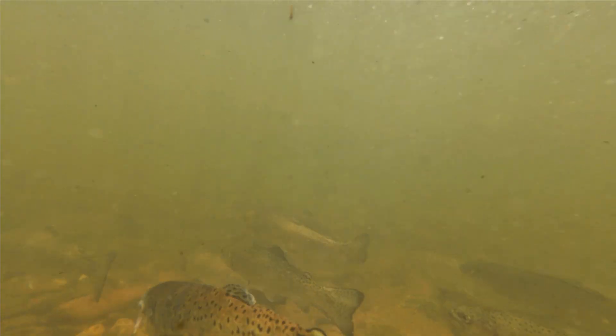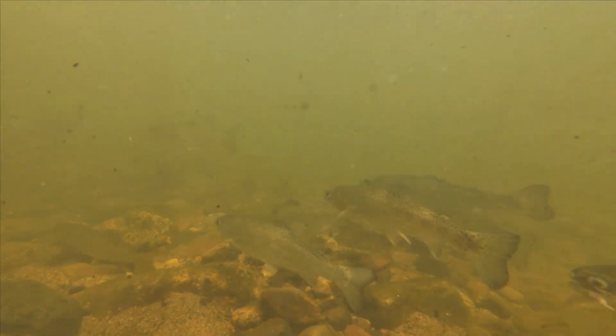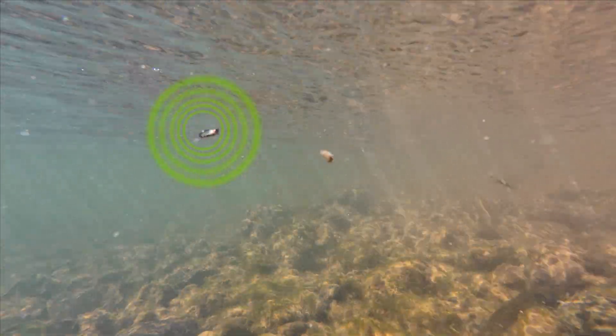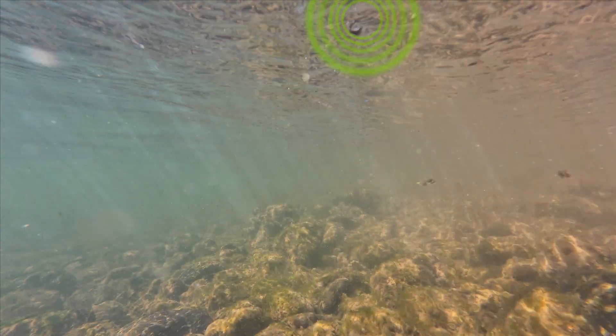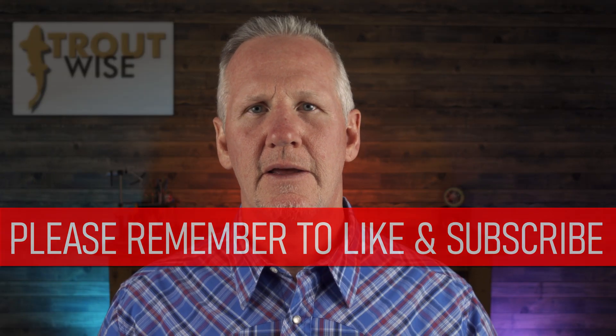The lateral line gives trout a picture of the world we can't see — a world made of waves, pulses, and pressure changes. When we understand that world, we can more effectively present our flies to the trout. So next time you're on the water, remember: trout don't just see your fly, they can feel it coming. Subtle movement, careful animation, and attention to detail in your flies can make all the difference. Fish smarter, tie better, think like a trout.